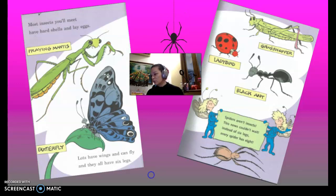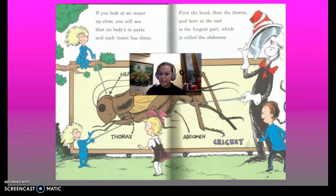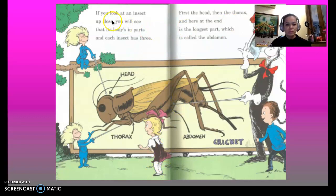Spiders aren't insects — this news couldn't wait. Instead of six legs, they have eight. Now, everyone knows Miss Marlee is terribly terrified of spiders, so let's not go back to that slide and continue over here.